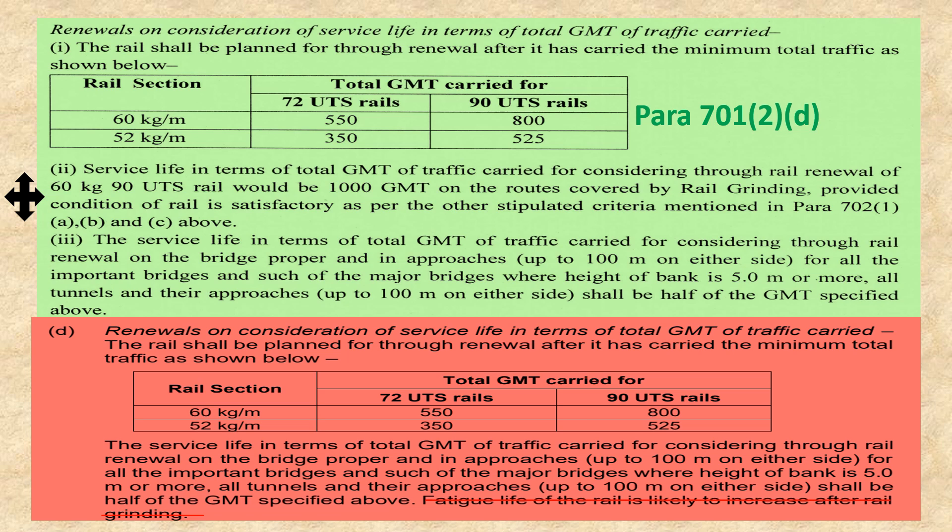An additional point has been given as point number two: the service life in terms of total GMT of traffic carried for considering through-rail renewal of 60 kg 90 UTS rail would be 1000 GMT on routes covered by rail grinding, provided the conditions of the rail are satisfied as per the other stipulated criteria mentioned in Para 702-1 A, B, or C. This means an additional provision has been given: on routes where rail grinding machines run and the rail section is 60 kg 90 UTS, its life will be increased from 800 GMT to 1000 GMT.